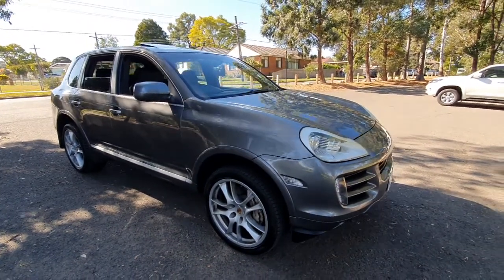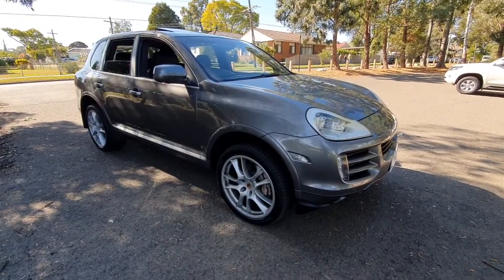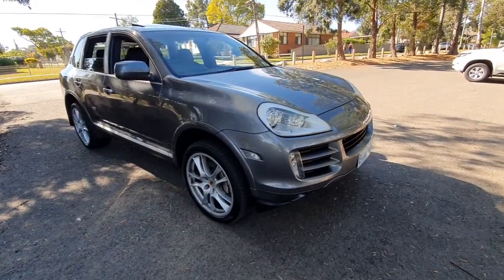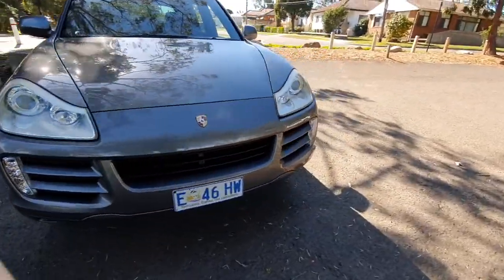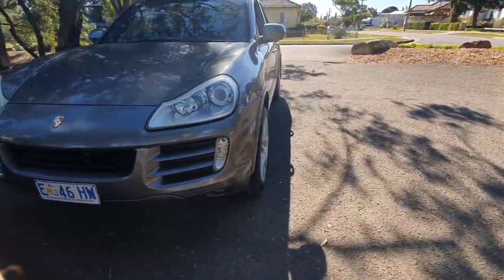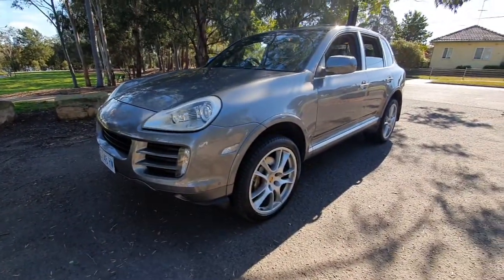Ladies and gentlemen, my name's Richard here at the Old Timer Centre in Rydalmere with a beautiful Porsche Cayenne S. That's the 4.8 litre V8 with the 21-inch alloy wheels. These wheels are beautiful — they're off a Cayenne Turbo and they just look smashing on this car.